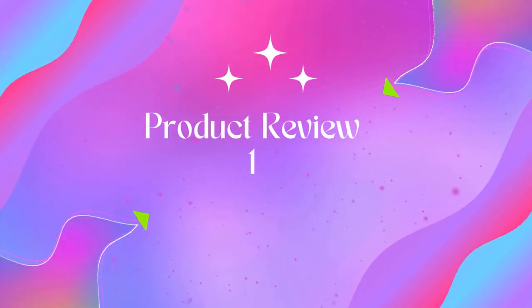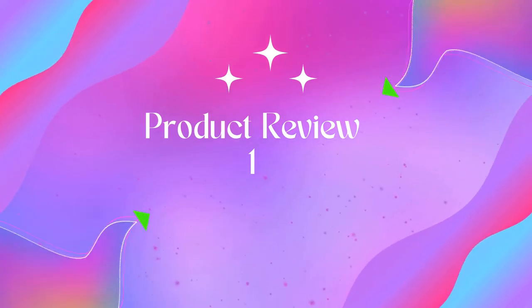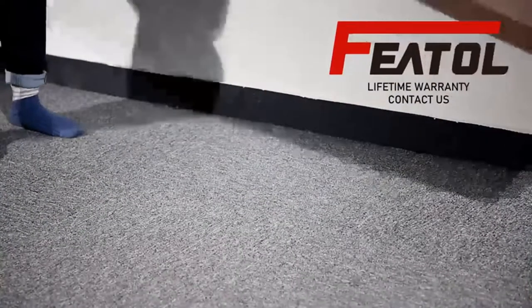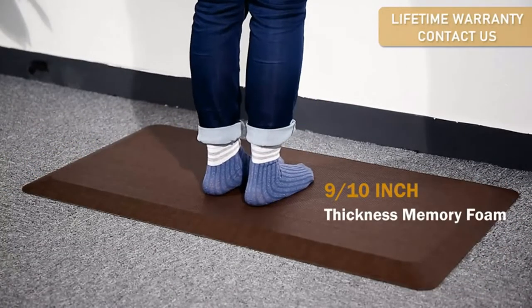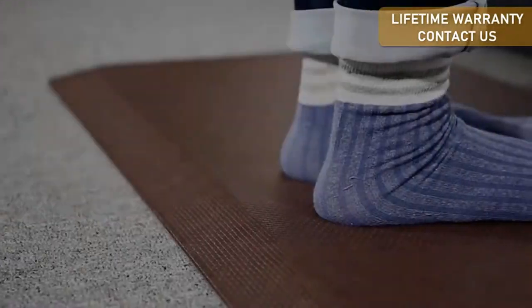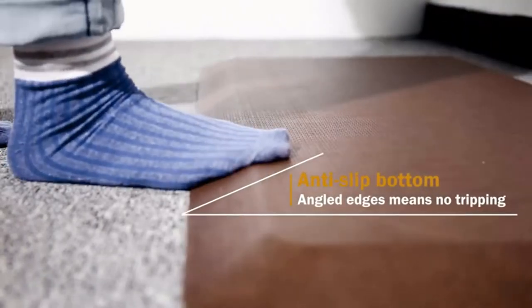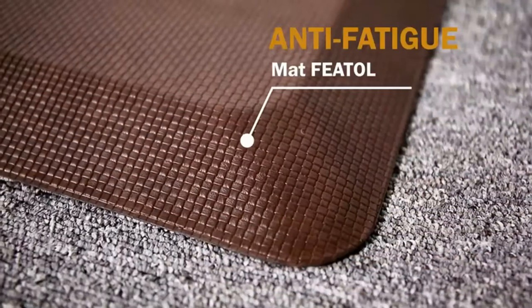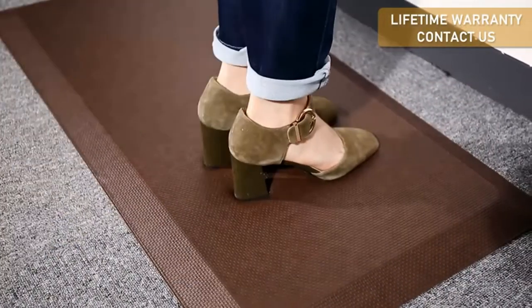Welcome to Outdoor Ideal. Product 1: Anti-Fatigue Mat Floor Kitchen Mat. This anti-fatigue comfort mat is constructed from nine-tenths inch advanced comfort PU foam, which combines the advantage of gel and memory foam for best cushioning experience. Compared to other mats that use cheap polyurethane foams, this standing desk mat is more ergonomic and effective, reducing stress and pressure on feet, knees, and the lower back over long standing periods.